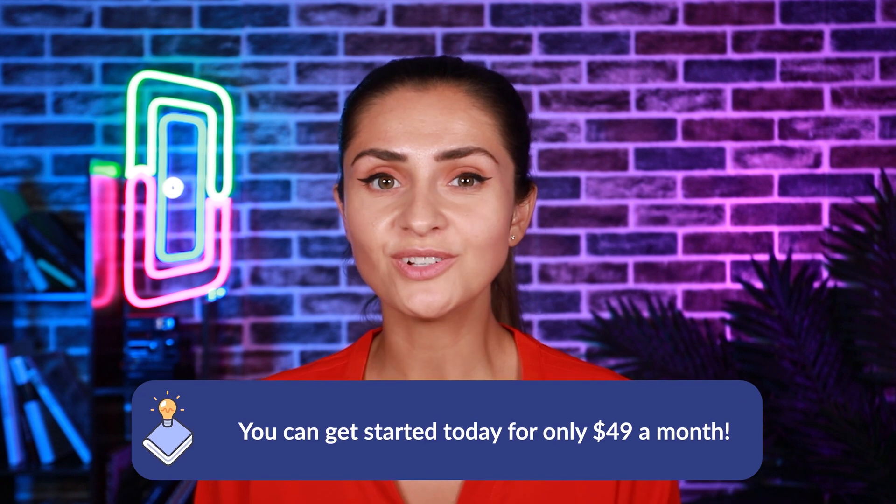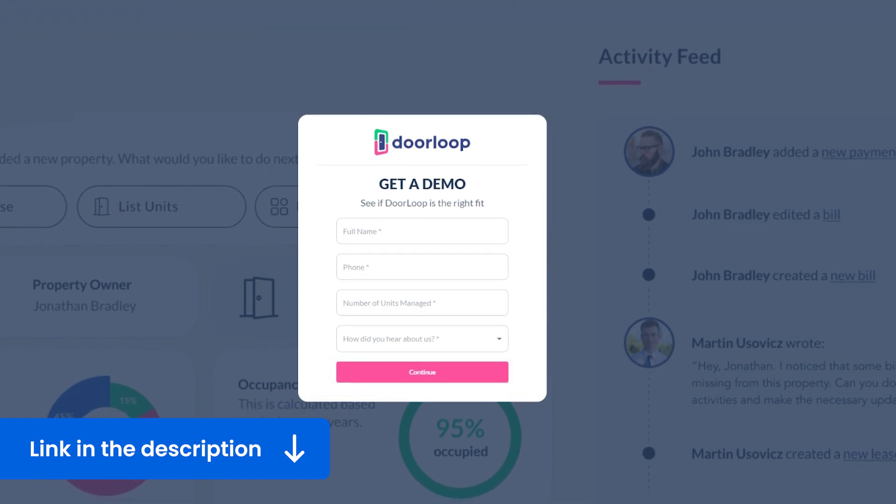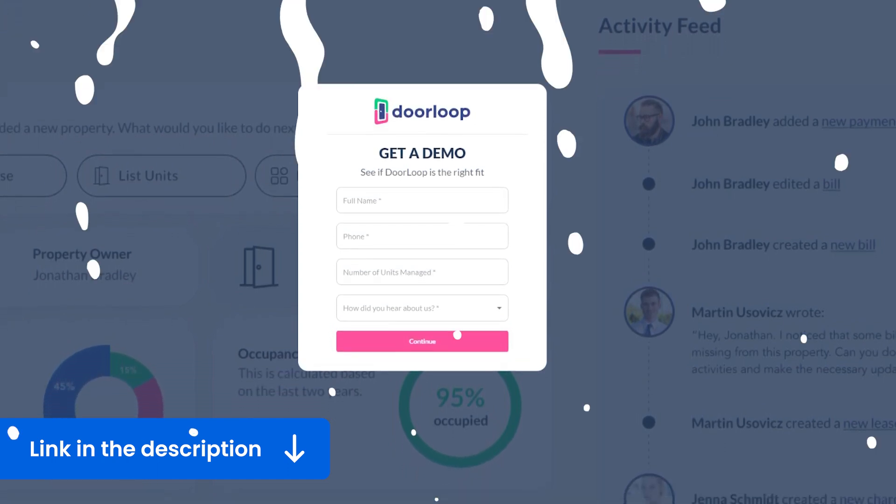If these features sound like something you'd be interested in, continue watching to find out about DoorLoop's pricing. With DoorLoop, you can get started today for only $49 a month, getting access to all these amazing features at an extremely reduced price. Get started today with a demo and discover what DoorLoop has to offer — click the link in the description for more information. Both DoorLoop and Rent Ready offer property management solutions to help landlords and property managers streamline operations and improve the tenant experience, but there are several key reasons why DoorLoop is a much better option to consider.